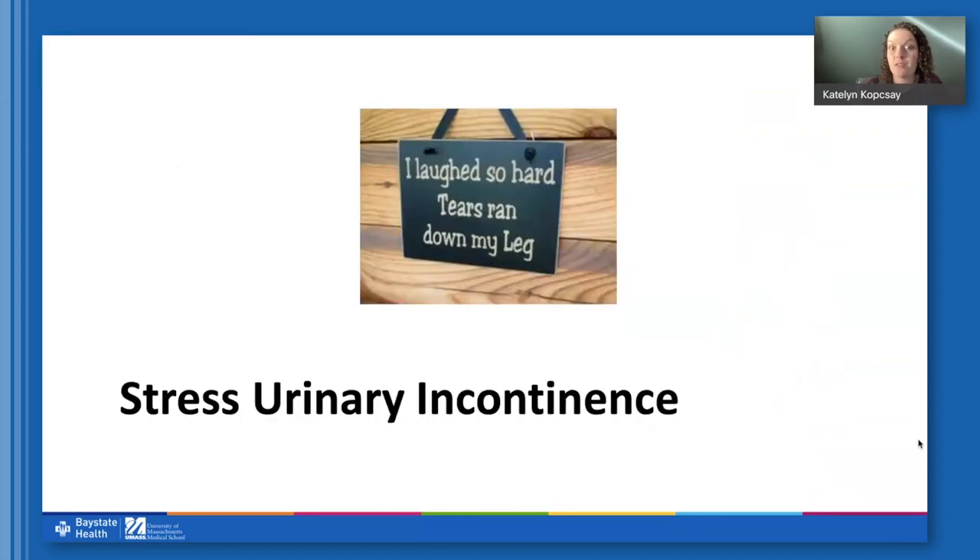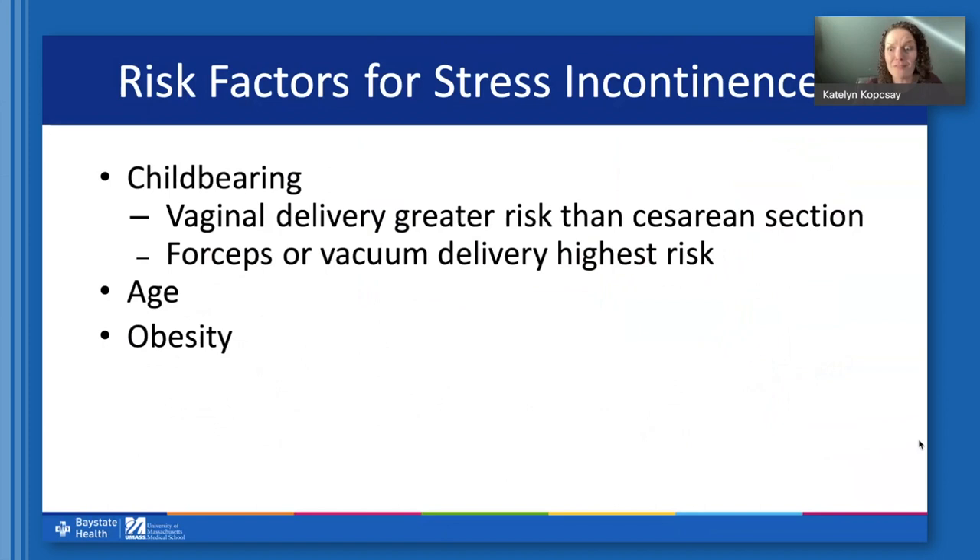Now I'll focus more on stress incontinence — the leakage when you laugh really hard, cough, sneeze, run, jump, lift, or bend. Any physical stress on the bladder causes leakage. The biggest risk factor for this problem is childbearing. Pregnancy itself, regardless of how the baby was born, causes some physical and permanent changes in the supports of the urethra. Vaginal delivery is a bigger risk factor than C-section because there's more physical trauma to the urethra and vaginal supports. An operative delivery — forceps-assisted or vacuum-assisted — carries an even higher increased risk of having stress incontinence later.